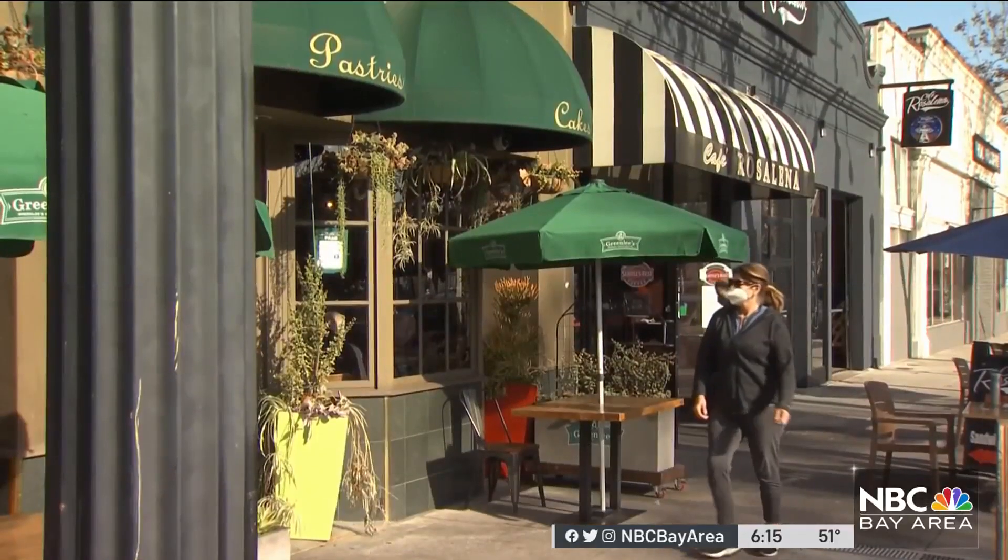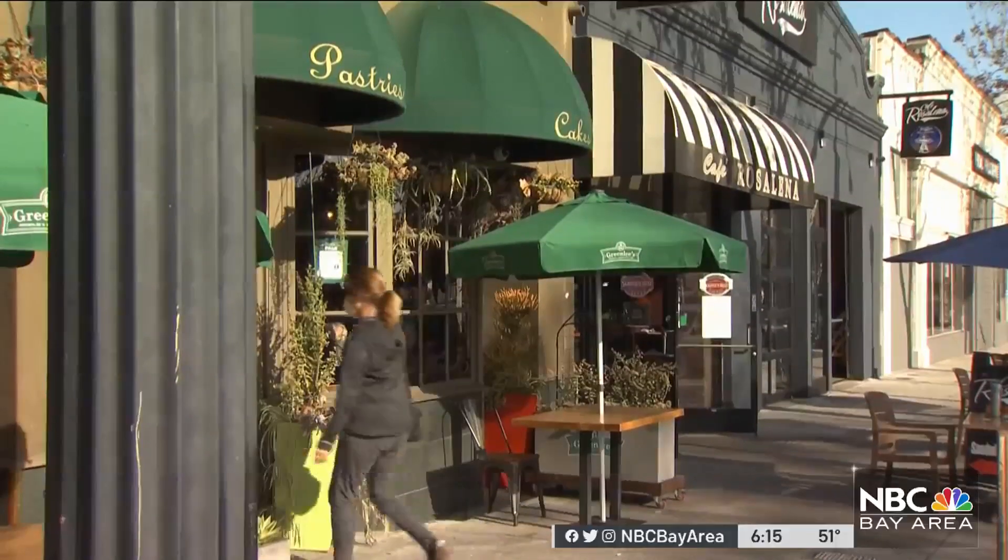Local businesses say they can't wait, especially after two lean pandemic years. One business owner noted they are finally seeing more and more people coming in.